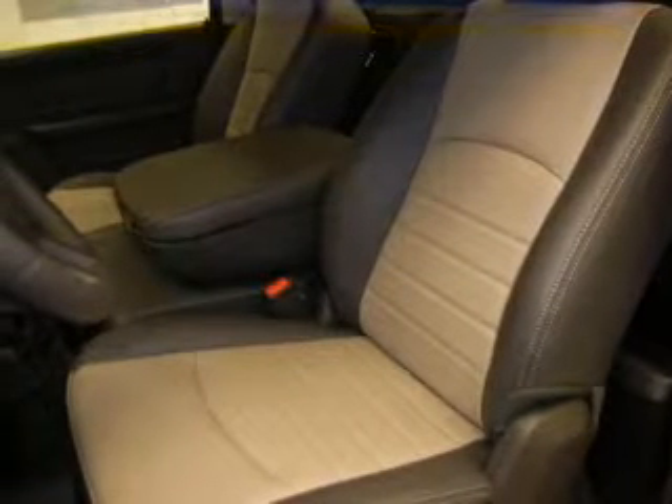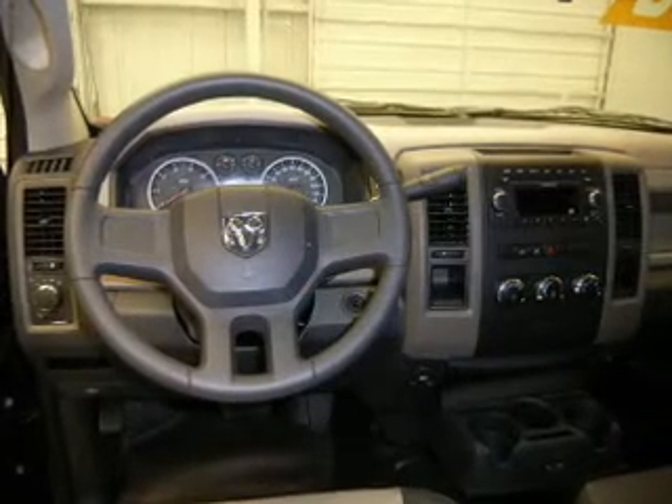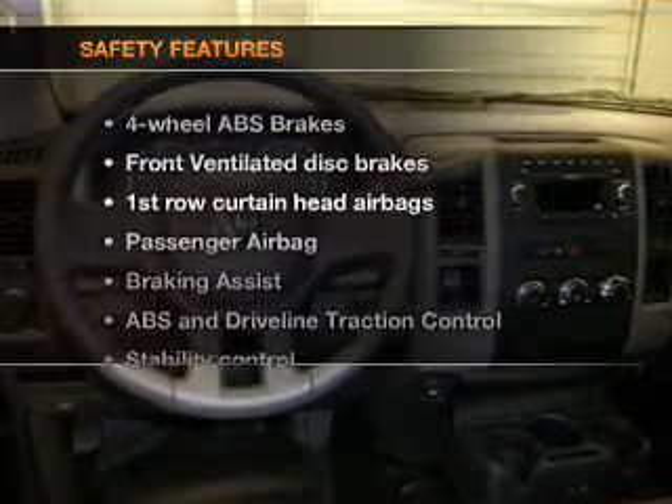Air conditioning, power steering, an alarm system, an AM-FM stereo with a CD player, and an adjustable tilt steering wheel. And for your peace of mind, the following safety equipment is included.